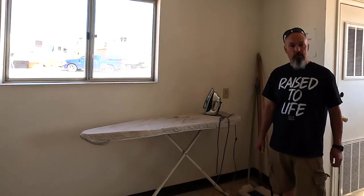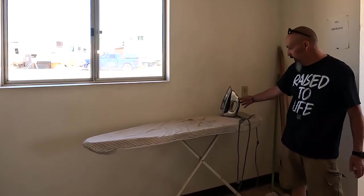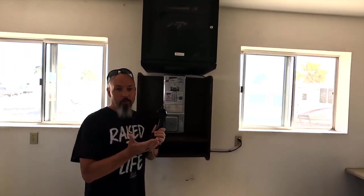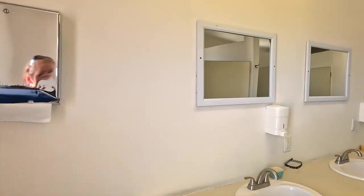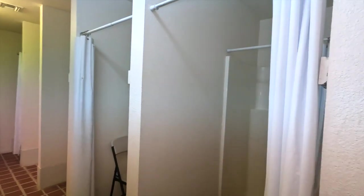Something a lot of RV park laundry rooms don't have but this one does is an ironing board — and this one even has an iron. This park also has a pay phone, the most I've seen since I was a kid, though there's no dial tone so they probably don't work. At the back laundry room there's also a bathhouse. The ladies' bathhouse is very clean — paper towels, soap dispensers, toilets, and five shower stalls.